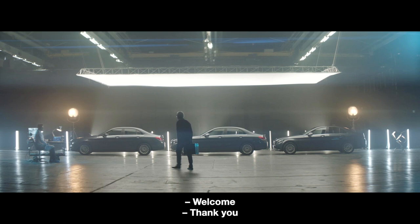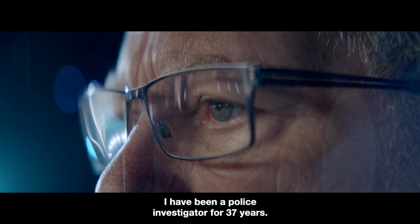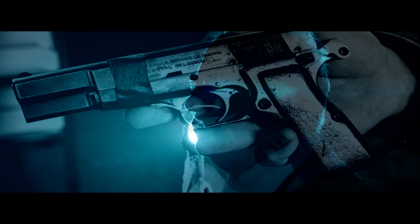Welcome. Thank you. My name is Jørgen Moos. I have been a researcher in the police for 37 years. Jørgen solved Denmark's most notorious crime case — the infamous terror-related Bleekingegade case. The key lead trace was found in a car.